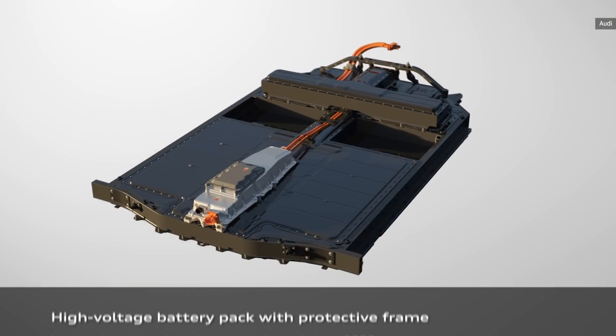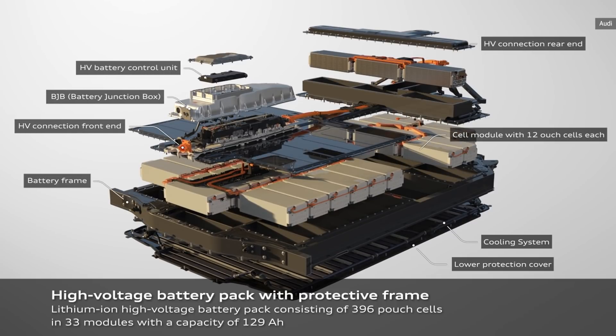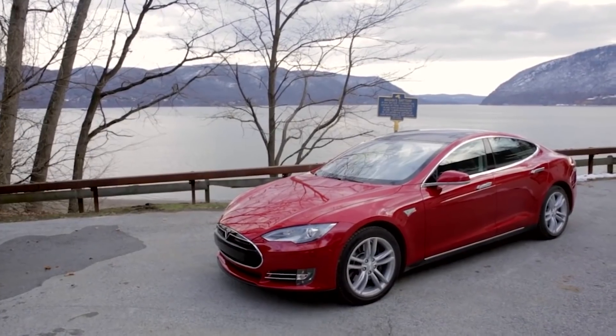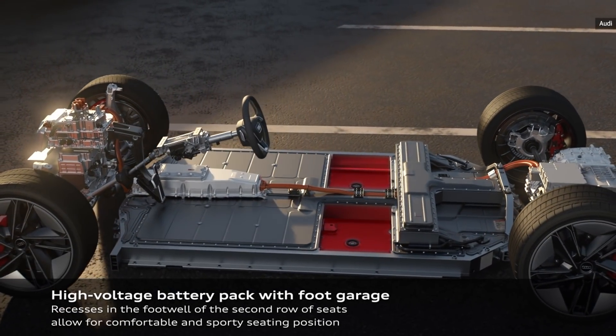Both variants are built on the same compact 93.4kWh battery system, which should be enough to give the Quattro and RS both a range of around 298 miles as estimated by the company. That's a bit farther than the 265-mile range that Tesla can manage with a battery of the same size, but still a short enough distance to potentially stunt the progress of your grand tour.